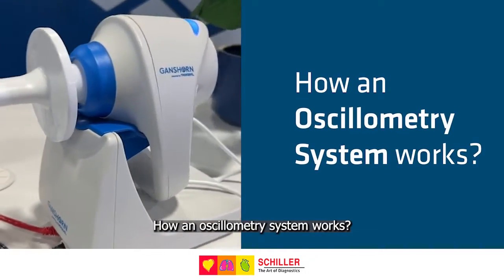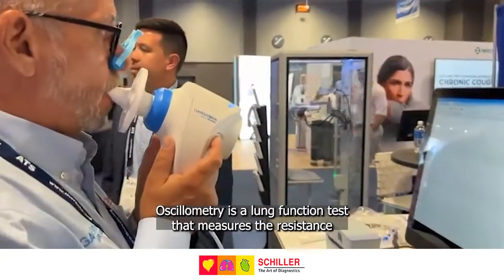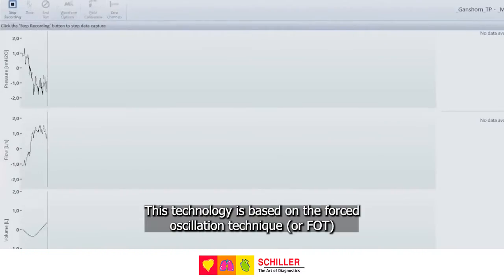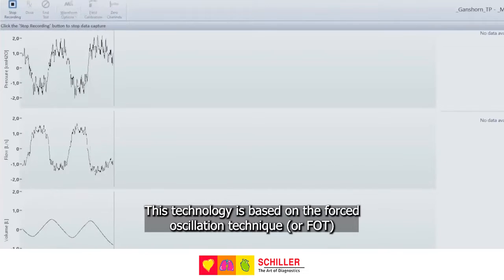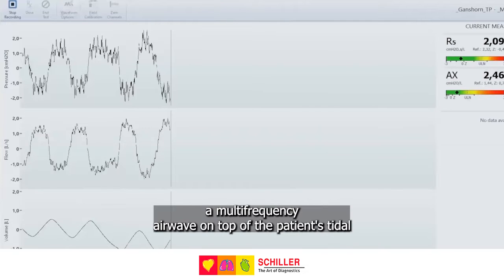How an oscillometry system works. Oscillometry is a lung function test that measures the resistance and reactance of the respiratory system using waves. This technology is based on the forced oscillation technique, or FOT, which evaluates lung function by superimposing a multi-frequency airwave on top of the patient's tidal breathing.